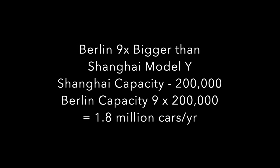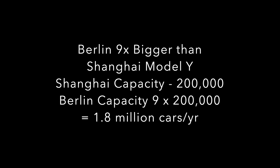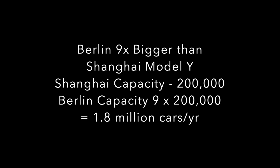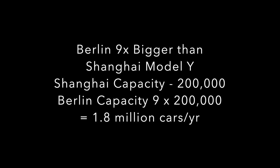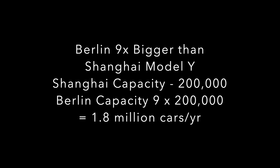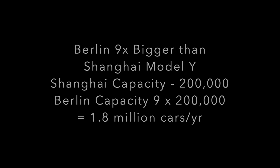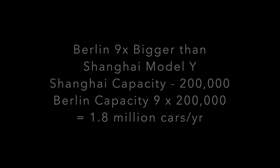So if we compare the Model Y Shanghai to Berlin, we get a very similar number. Berlin is 9 times the size, so 9 times 200,000 is a capacity of 1.8 million for Berlin. So we have just compared the rough size of Berlin's factory to all other Tesla factories with Tesla's claimed capacities for them. In every scenario, we have reached a figure close to 2 million — around 1.8 million or so. But that would mean that Berlin would only need to be about 10% more efficient than the others to achieve a 2 million capacity.